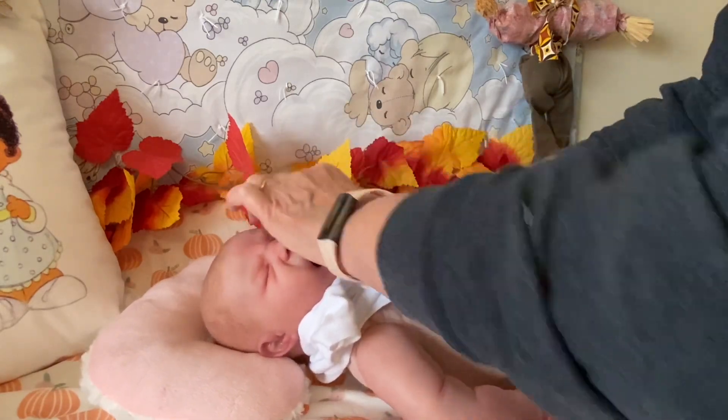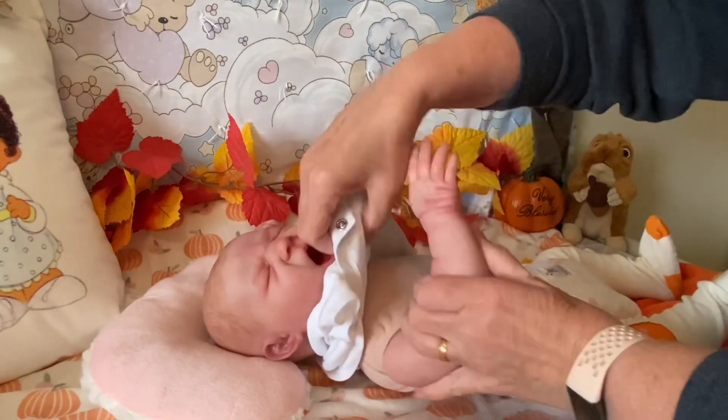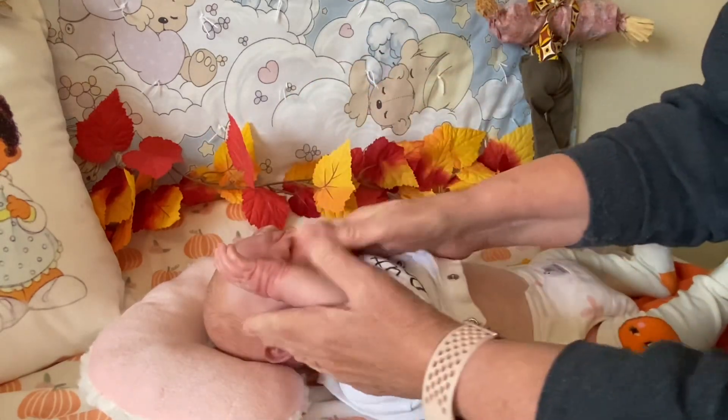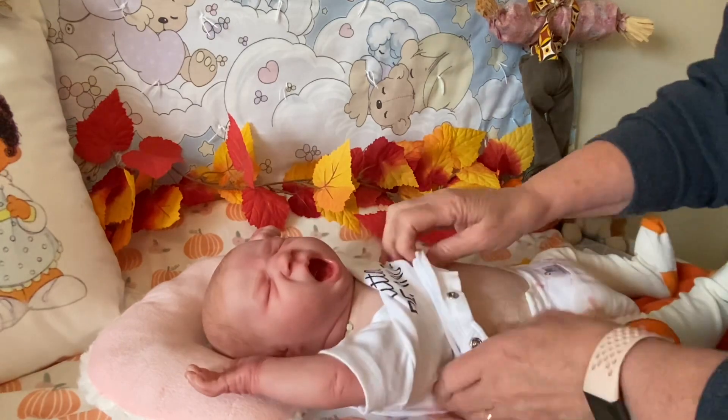I'm going to take your passy for a minute, Olivia. You just give the big yawns, my dear. She is such a cutie pie. I love this baby.